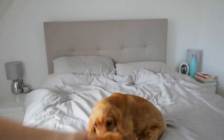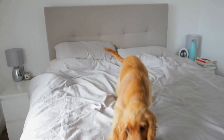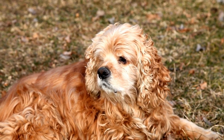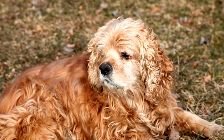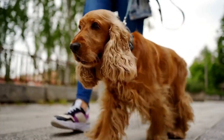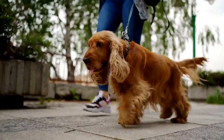Crate training is a method of training that involves using a crate or a small, enclosed space as the dog's den or safe haven. The crate acts as a secure and comfortable place for the Cocker Spaniel, replicating the feeling of a den in the wild. By using a crate, you create a designated area for your dog to rest, sleep, and relax.